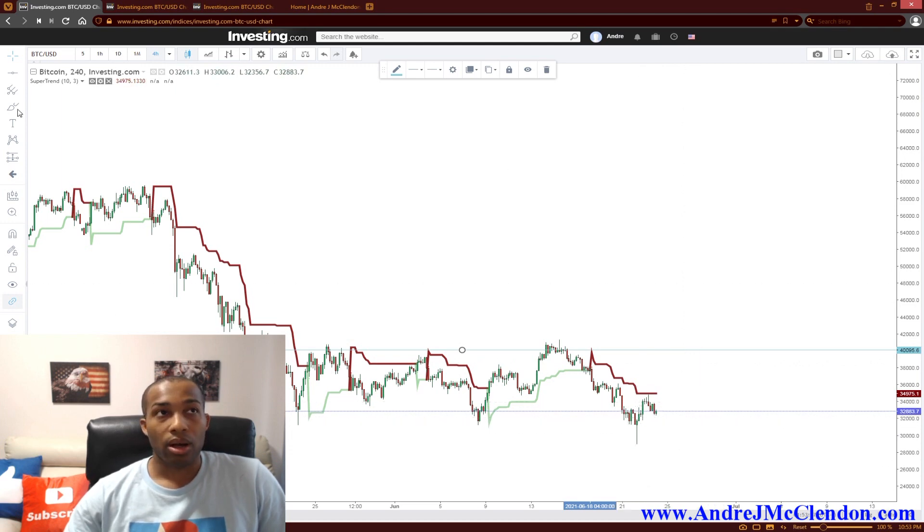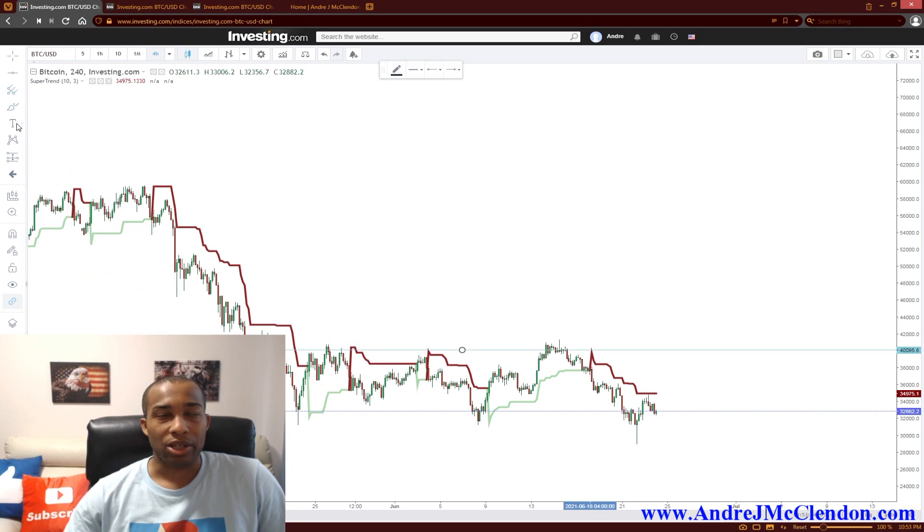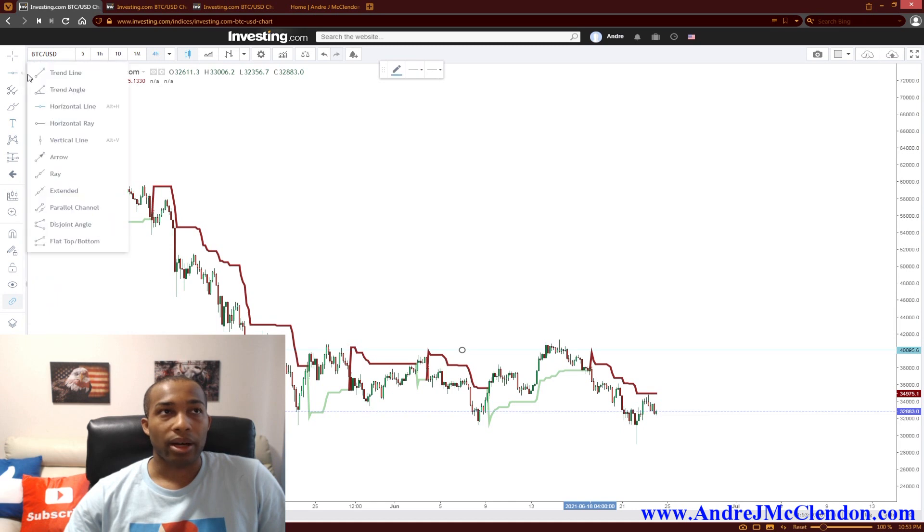Let me do my candle thing. If you guys want to know, I'm using investing.com. I mentioned MetaTrader but MetaTrader is a little archaic — it's a little more difficult to work with.